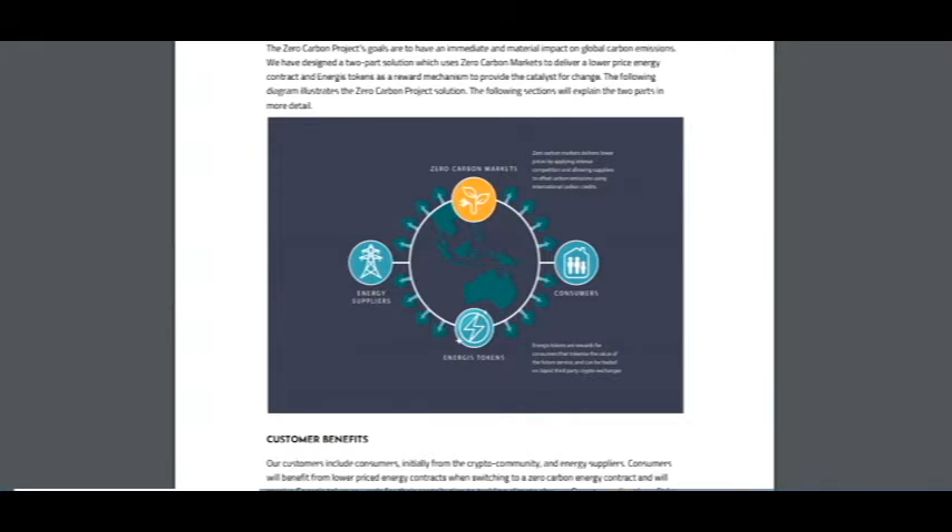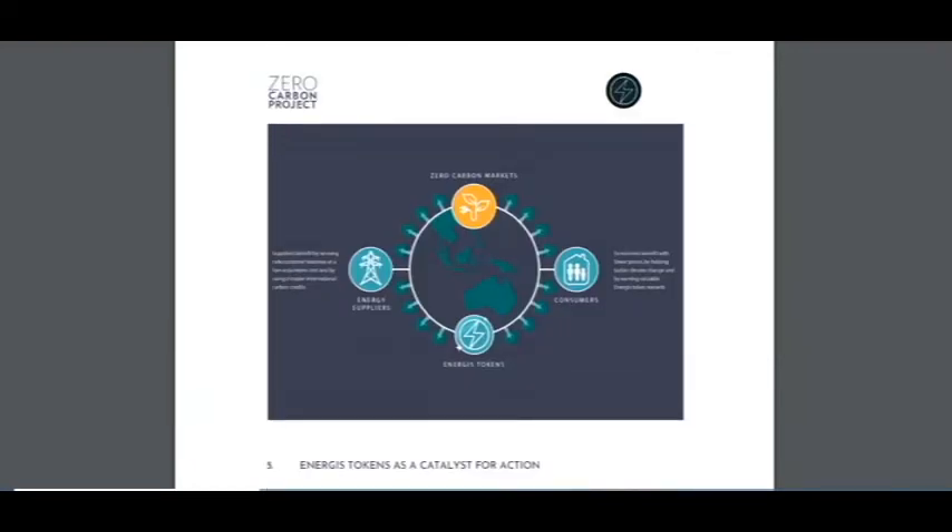Here is a picture showing how it works, and here about customer benefits — it's very interesting. Customers include consumers initially from the crypto community and energy suppliers. Customers will benefit from lower-priced energy contracts when switching to a Zero Carbon energy contract, and will receive energy token rewards for their contribution to tackling climate change. Every supplier benefits by gaining new customers, and the market receives energy tokens as payment for using the platform.